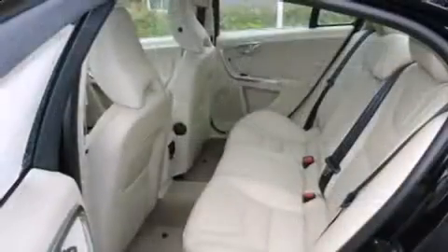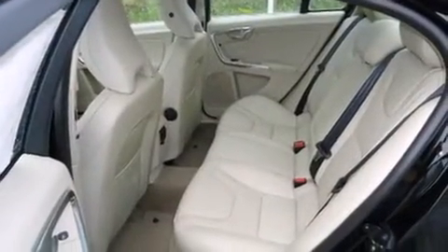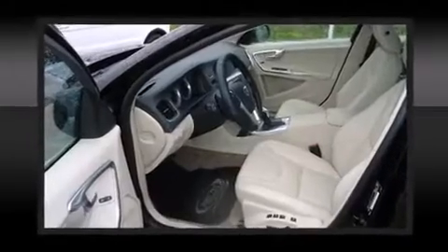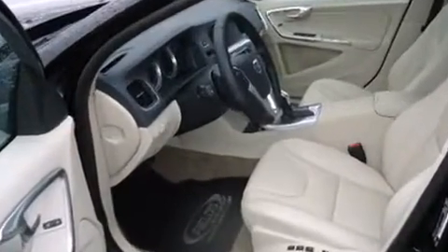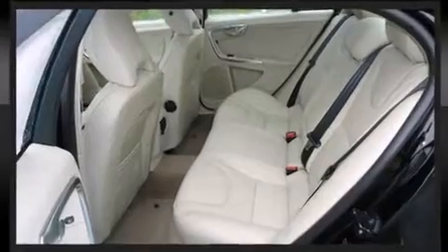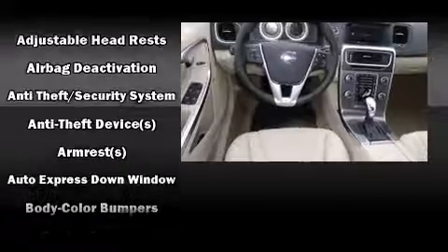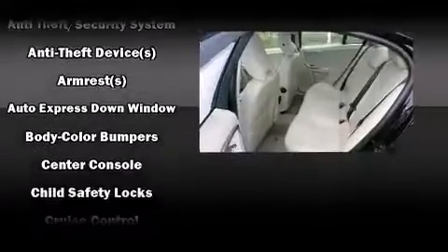Volvo prioritized practicality, efficiency, and style by including one-touch window functionality, a trip computer, automatic temperature control, a headlight cleaning system, heated door mirrors, rain-sensing wipers, and seat memory.